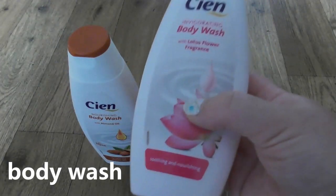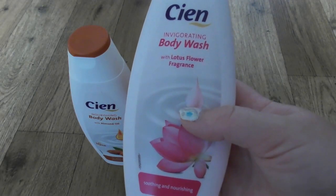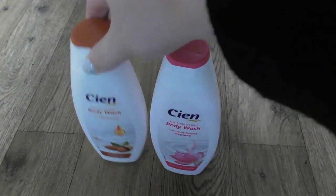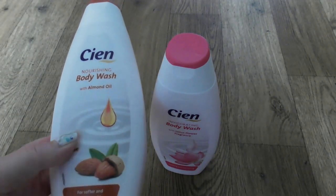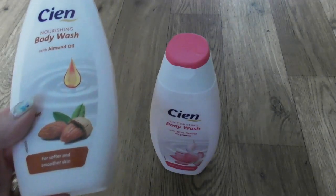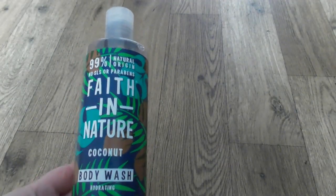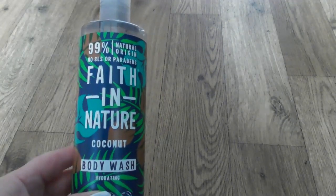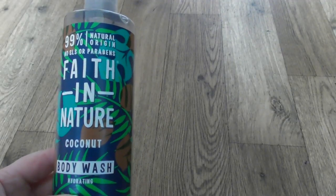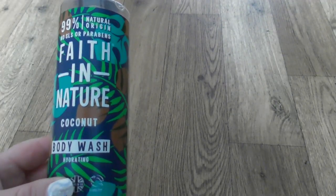Next one - body wash. That's CN, very cheap. Body wash with lotus flower fragrance, still not been used. And another one is again CN from Lidl - nourishing body wash with almond oil, for softer and smoother skin. Another one - that's again a birthday present from one of my friends. Thank you very much to her. Natural origin, no sulfates or parabens. Faith in Nature coconut body wash, hydrating.